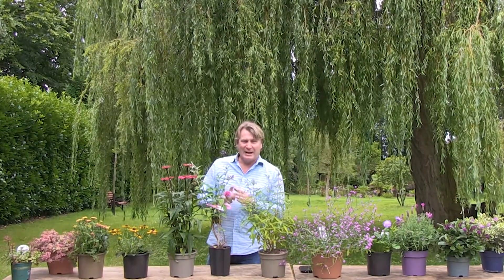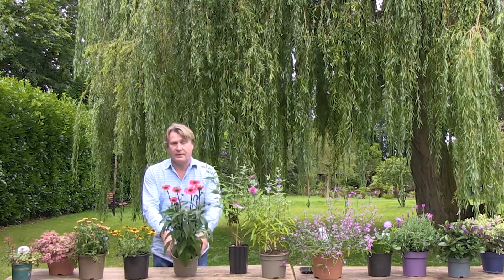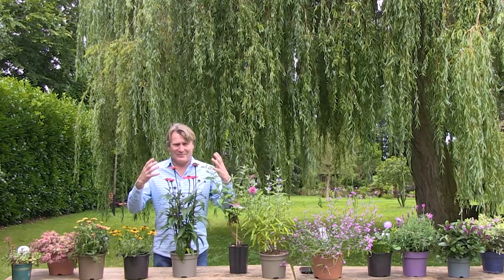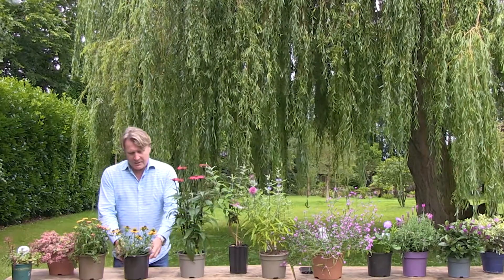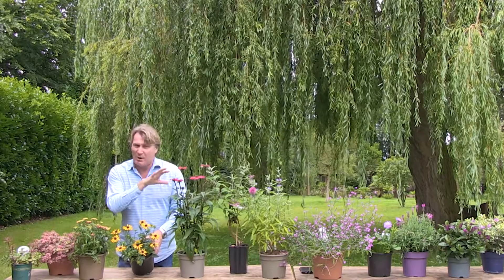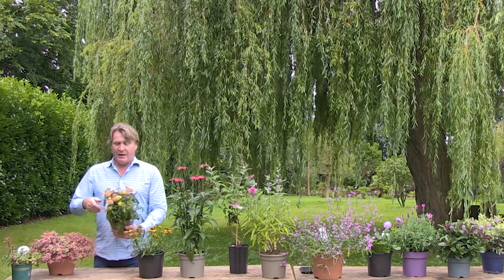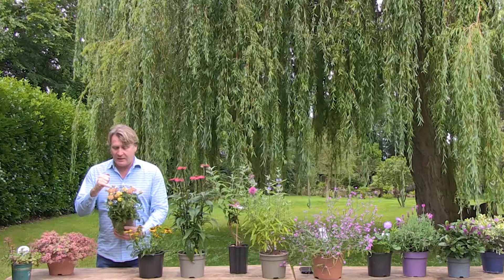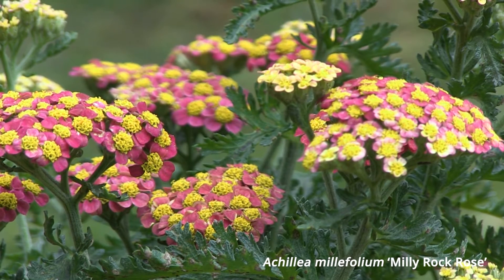Echinacea comes in so many different color varieties — look at this plant: if you were a bee you'd be heading straight for it. You get masses of upright flowers in summer and it just gets bigger and better. Rudbeckia has also been really good this year, looking absolutely fantastic. And the ornamental Yarrow — Achillea — this variety is Milly Rock Rose. Look at that lovely fuchsia color with a little yellow heart; very gorgeous.